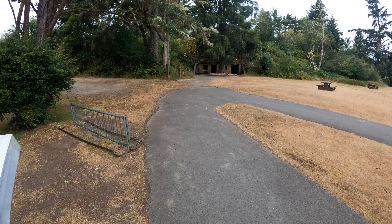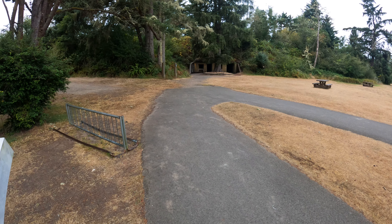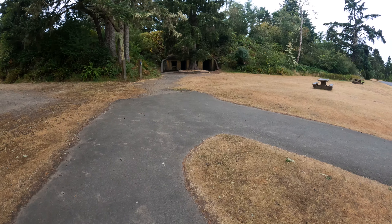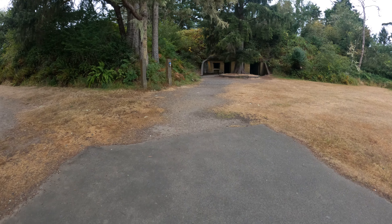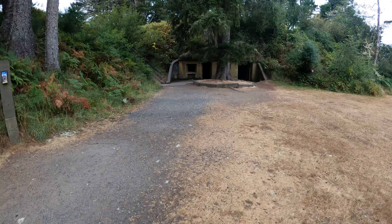I'm at Fort Stevens State Park at the southernmost battery that I know of. This is Battery Russell. I don't have a map of this battery here, but there's part of it right here at what I would call ground level. The hill ahead I think is artificial, where they built the battery and then put some more dirt on top of it to hide it. Or maybe I got that backwards, but either way.